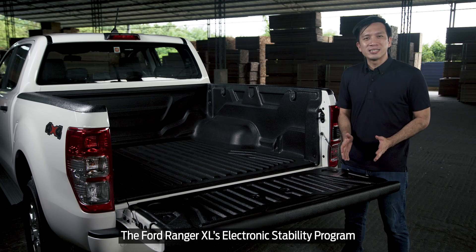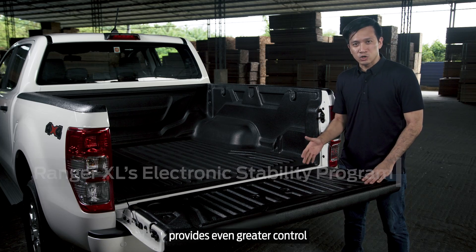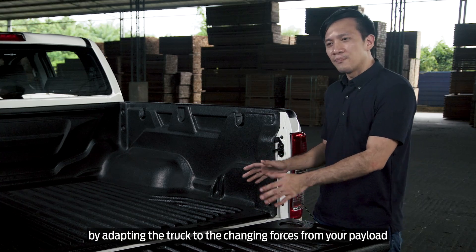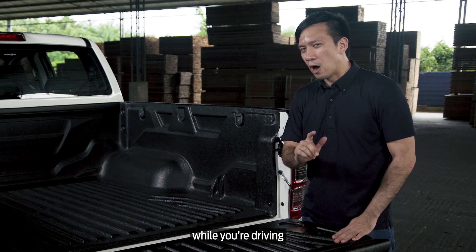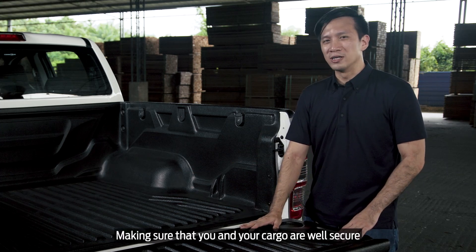The Ford Ranger XL's electronic stability program provides even greater control by adapting the truck to the changing forces from your payload while you're driving, making sure that you and your cargo are well secured.